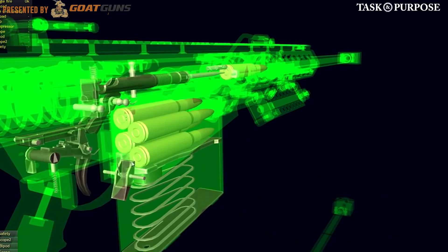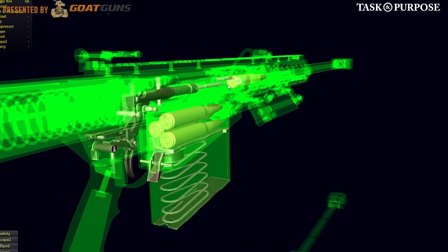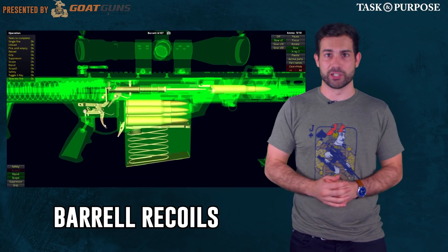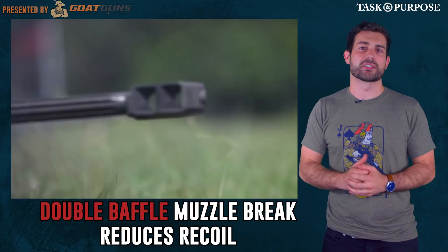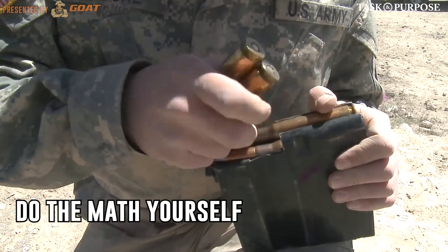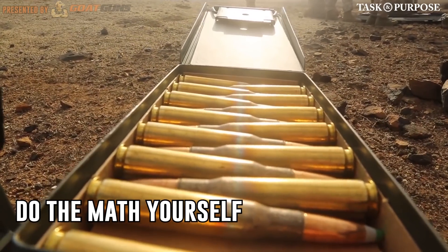Designed as a short recoil semi-automatic firearm system, meaning that the bolt and barrel are initially locked together when the weapon is fired. The barrel moves independently and transfers part of the recoil energy to the bolt in order to more reliably cycle through the ammunition. A double baffle muzzle brake was later added to vent exhaust gas and reduce recoil. Just in case you're looking for a quick way to blow through a hundred bucks, the magazine holds 10 rounds and each round is $10 a pop.